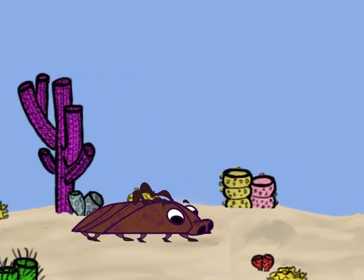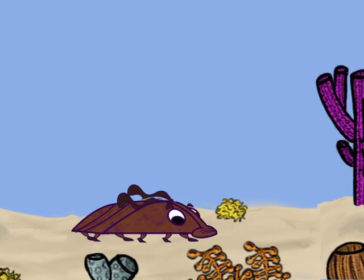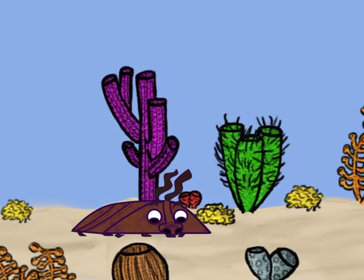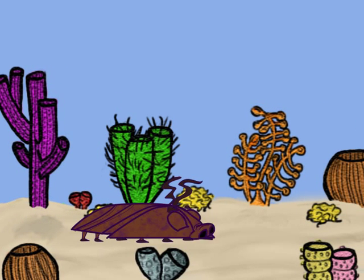The Trilobite continues on its way, crawling along the soft sand-covered surface. It passes an impressive amount of variation in sponges as it looks for small, delectable worms to fill its stomach.